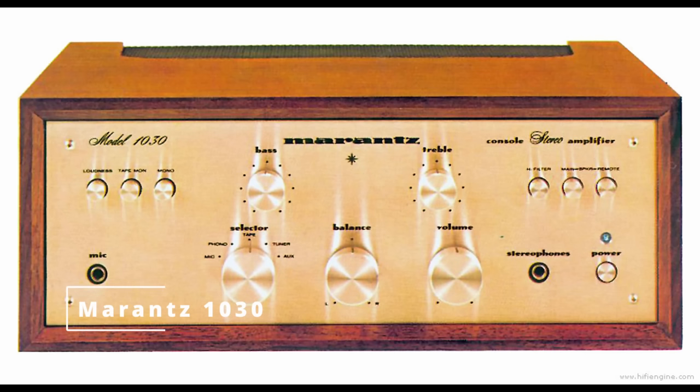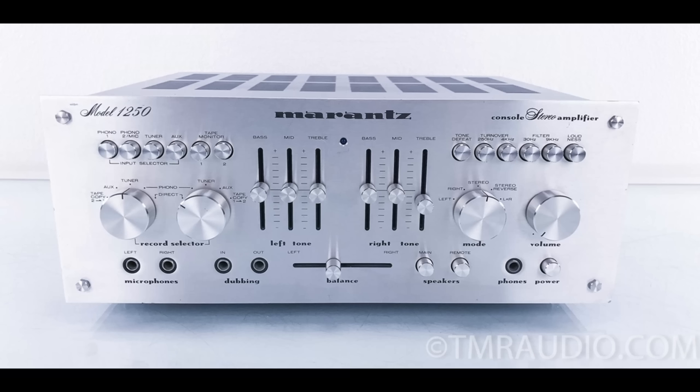The next one on our list is the Marantz 1030, made from 1973 to 1978. These are only 15 watts per channel with 0.5% total harmonic distortion. And I know I just heard a lot of people gasp in that I didn't put a monster Marantz integrated amplifier on this list — but there's a good reason for that.